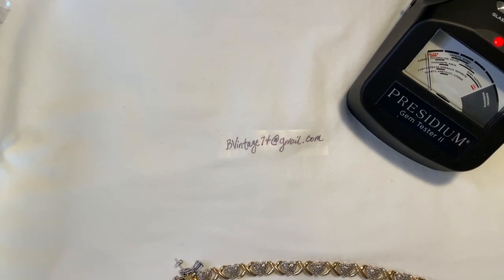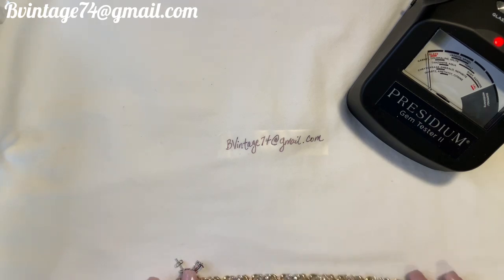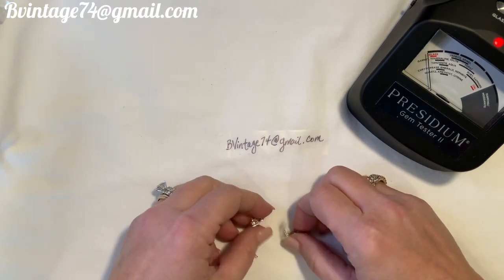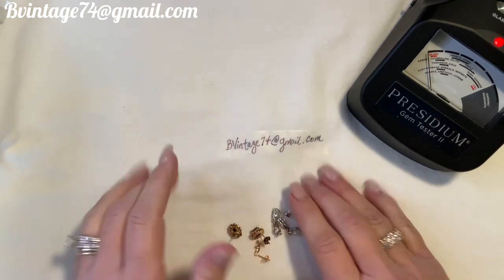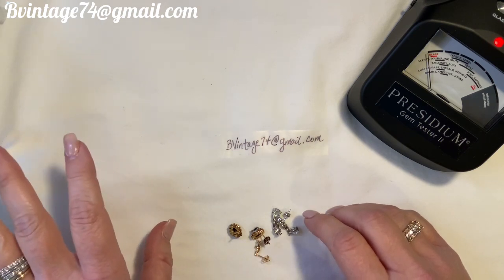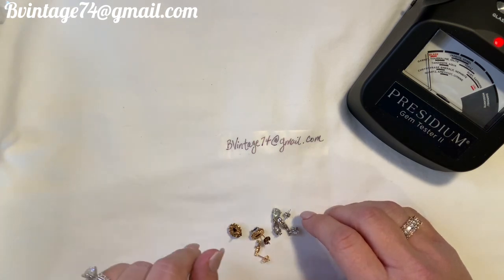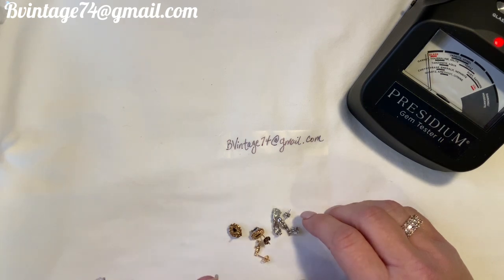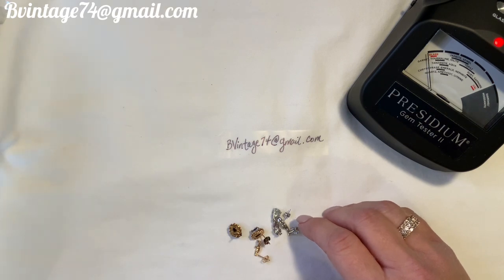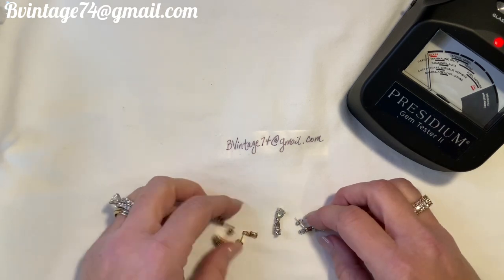Hey everybody, it's Brandy with Be Vintage Fashion and Decor. It's been a while since my last video, so I wanted to come on and show you some great things I found recently. Some of them were gifted to me, and I also have items from a Goodwill auction. I haven't gotten any blue boxes in a while - I went through a rough patch and stuck to online estate auctions instead.